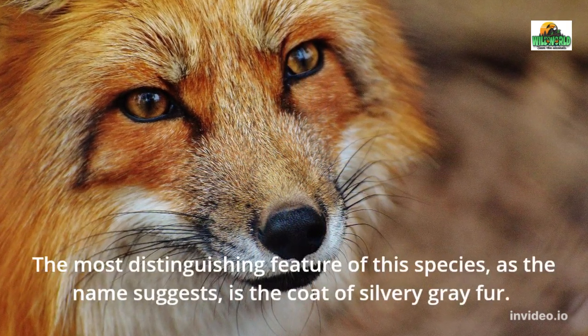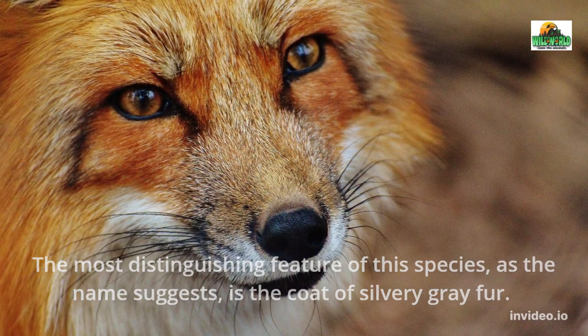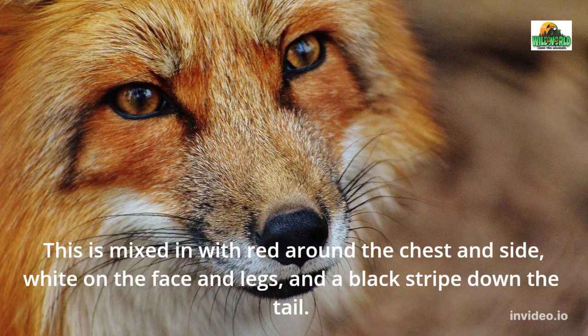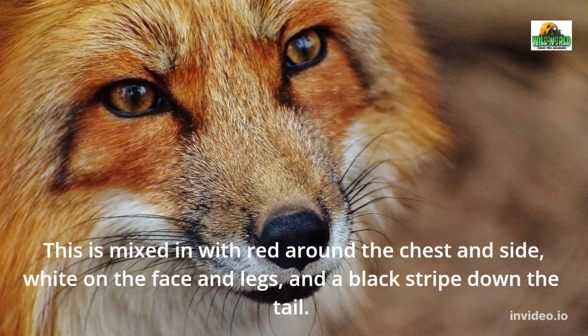The most distinguishing feature of this species, as the name suggests, is the coat of silvery gray fur. This is mixed in with red around the chest and side, white on the face and legs, and a black stripe down the tail.